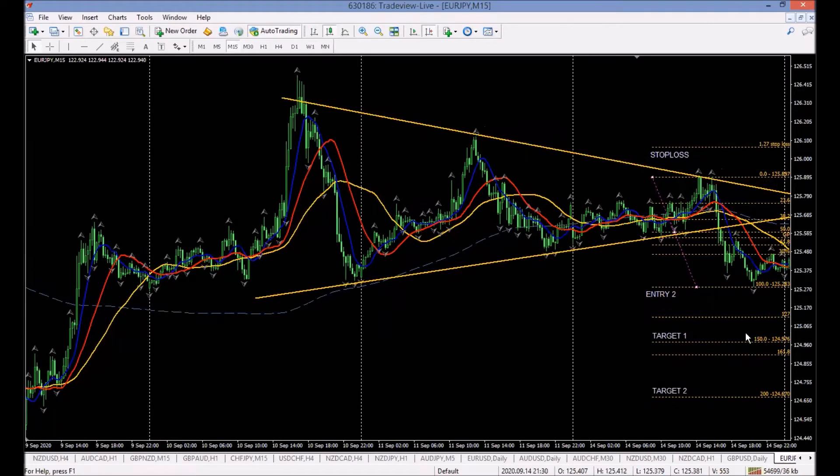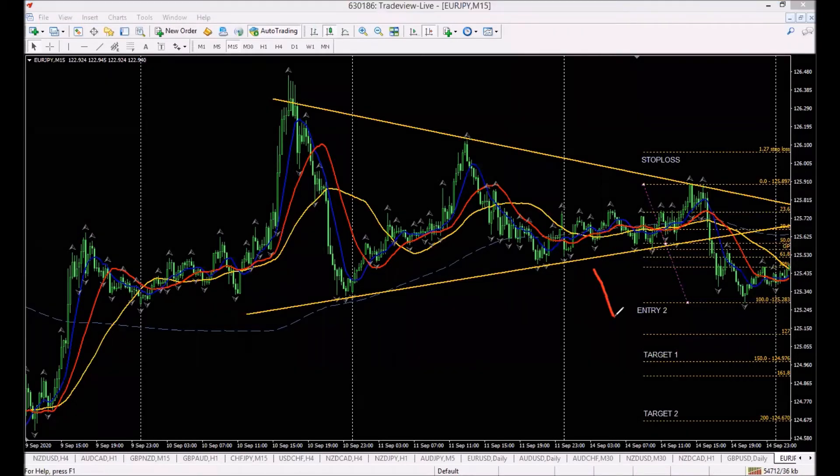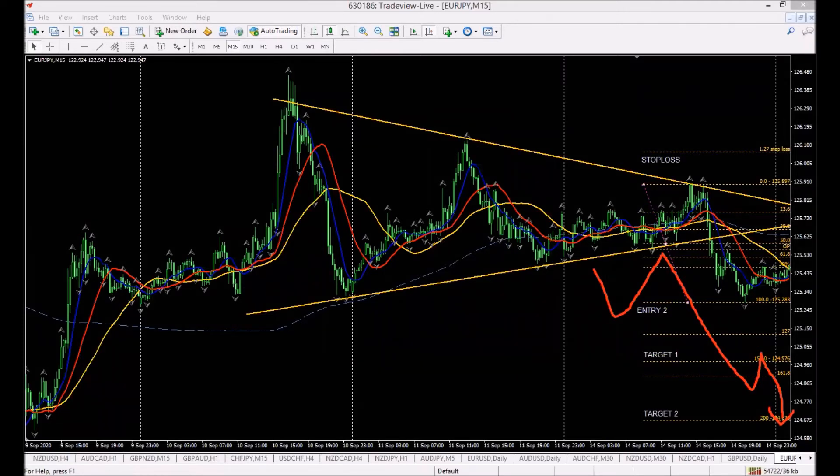This is what we expect to happen. We're going to look for a pullback to around the 50% mark — that's a Fibonacci level. We're expecting it to pull back there, and then a continuation down to target one and target two. After that point we are out of the market.